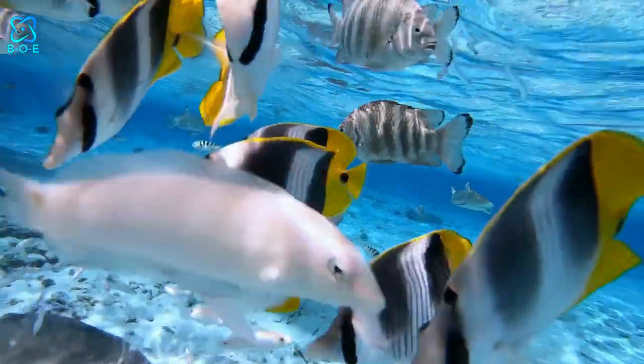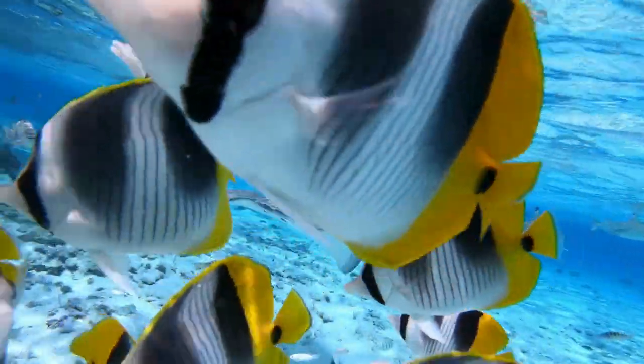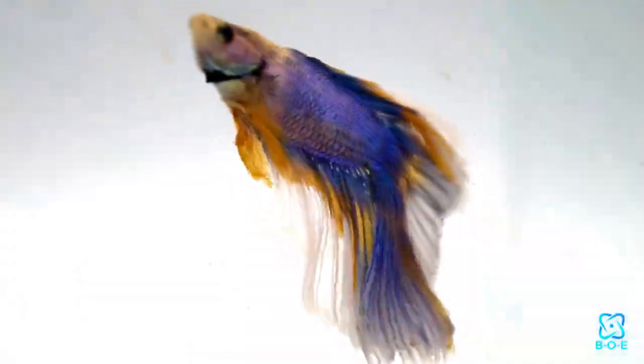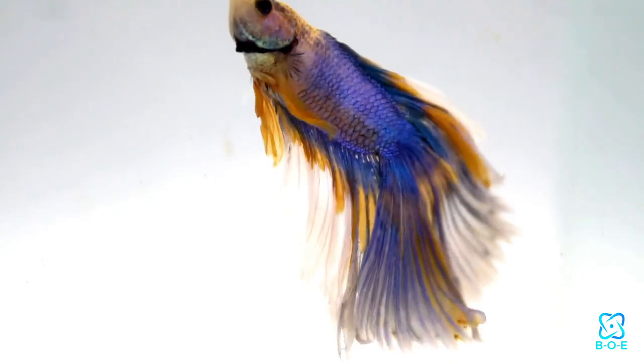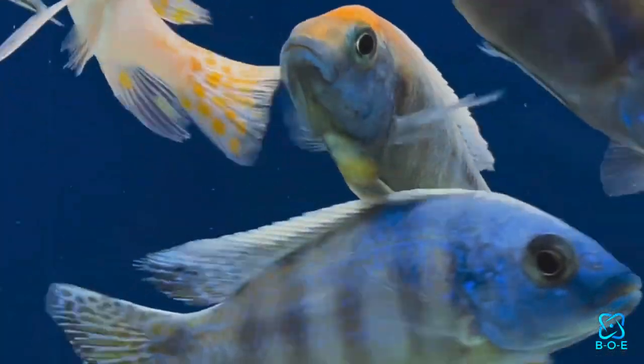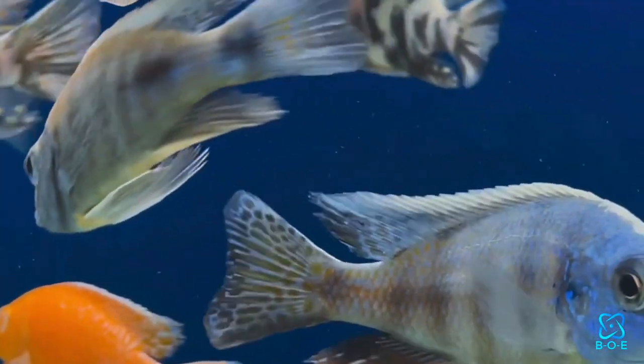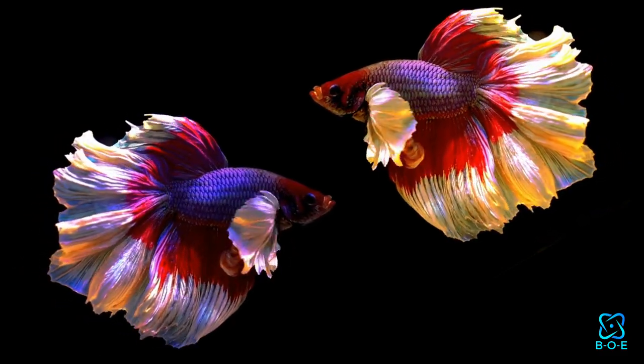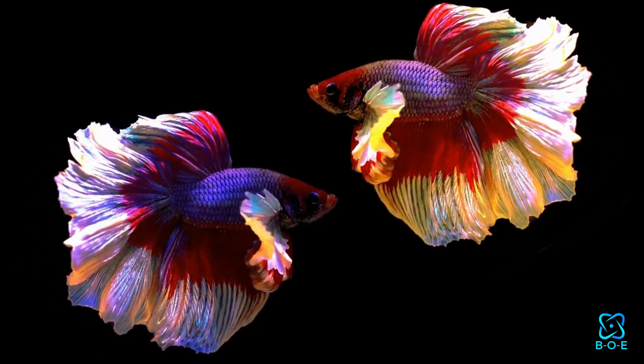Tropical fish are vibrant and colorful, making them popular choices for aquarium enthusiasts. Species like the vibrant betta fish or the elegant angelfish add a splash of color and personality to any tank. These fish thrive in warmer water temperatures and often require specific water conditions to flourish.